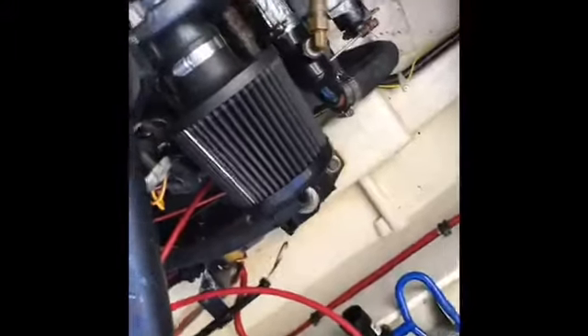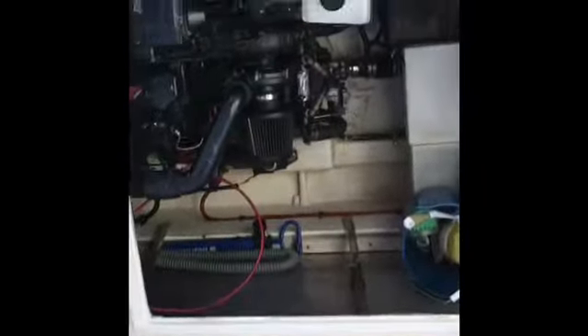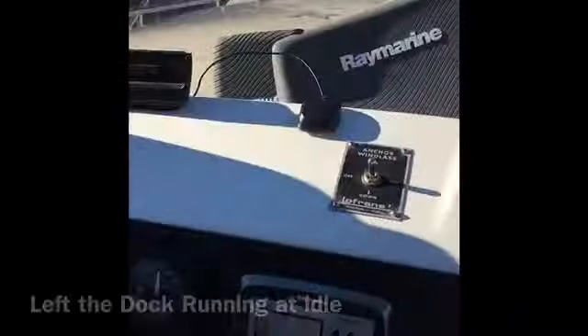We're going to be starting them here from cold. Go ahead Tom, start the left key. There's no heat or anything there — just turn the key and away they go. That's the way these engines start. That's the port engine.